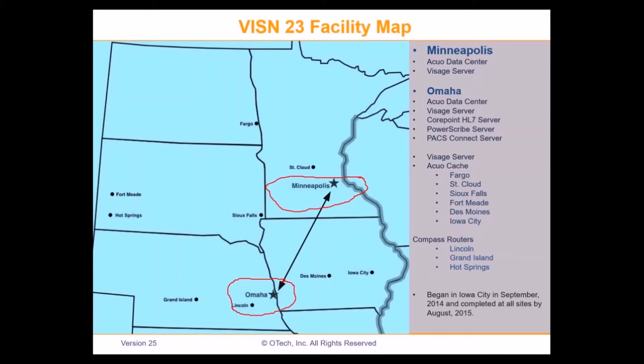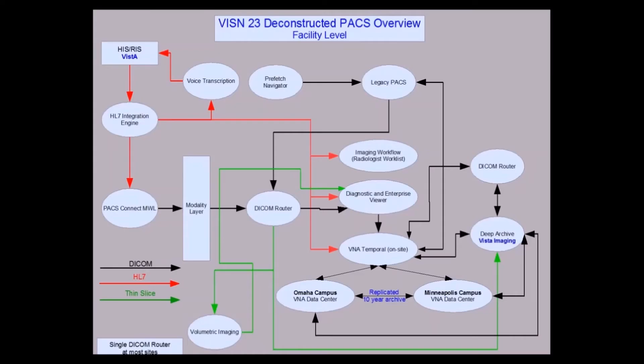We began our implementation in Iowa City in September of 2014 and completed all sites by August of 2015.